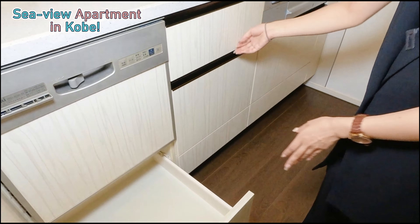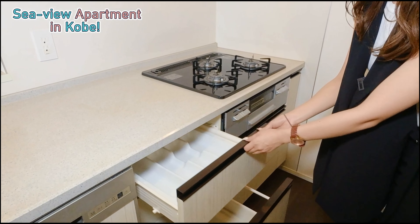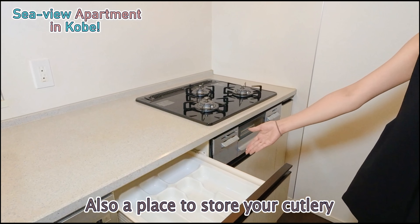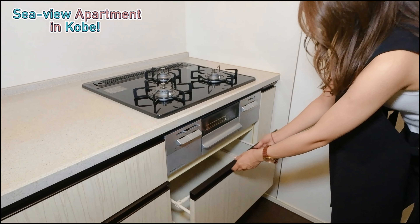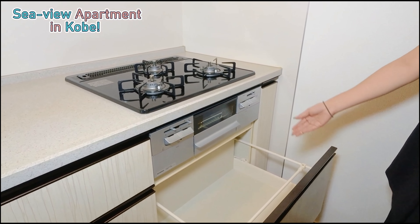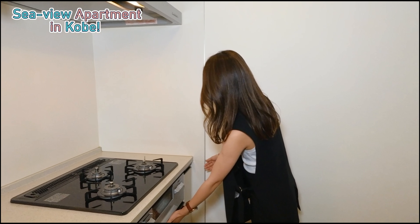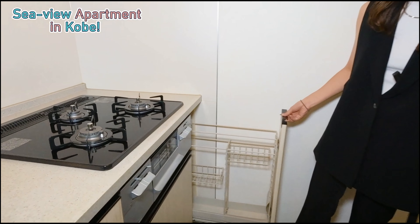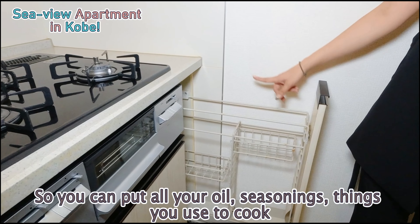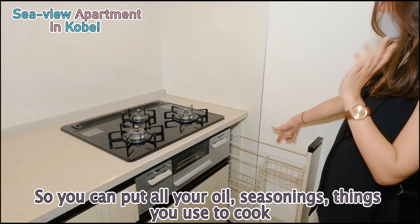We have all these very nice drawers, as well as a place to keep your cutleries. And there is also a space here for all your pots and pans, which is very helpful. The specific point I like about this kitchen is over here — look at this! You can put all your oils and everything that you use to cook right here.